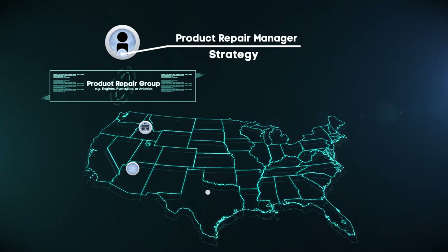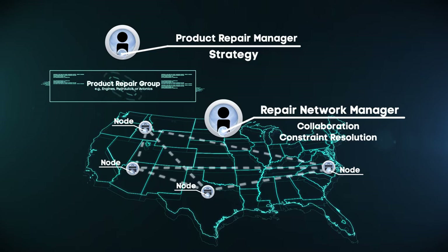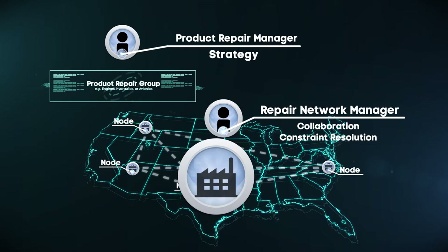A repair network manager facilitates collaboration meetings between maintenance and supply stakeholders to resolve repair constraints. The repair network manager considers available maintenance manpower and equipment within their network when assisting stakeholders in constraint resolution. A node is an individual organizational unit — for example, a maintenance back shop, centralized repair facility, or air logistics complex. The node is overseen by a node manager, generally the shop chief.